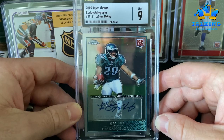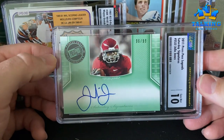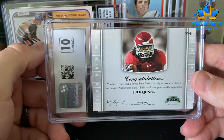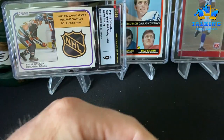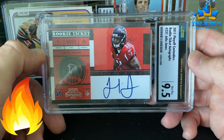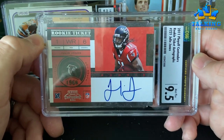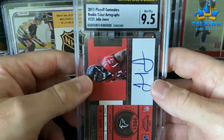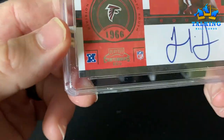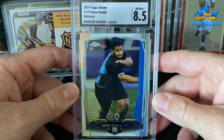Same set but this is the autograph — auto gets a 10, card gets a nine. Rookie auto there. Julio Jones is going to get into the Hall — he's playing with Tom Brady right now. 10 and 10 on a low-end auto issue of his. The much more desirable one is his Contenders — another on-card auto — this gets a 9.5 on the card and a 10 on the auto. If I submitted this to PSA I would expect a nine; that corner has a little bit of white showing, so I was thinking nine there if it went to PSA.